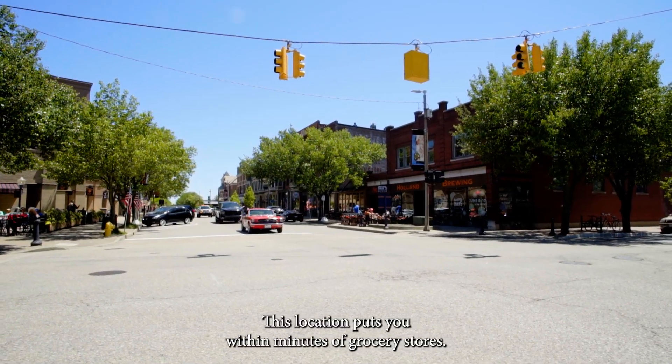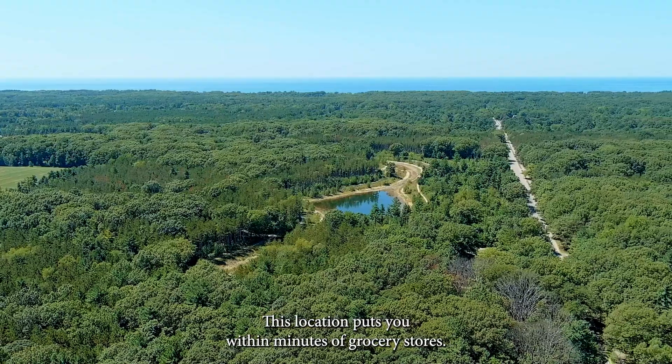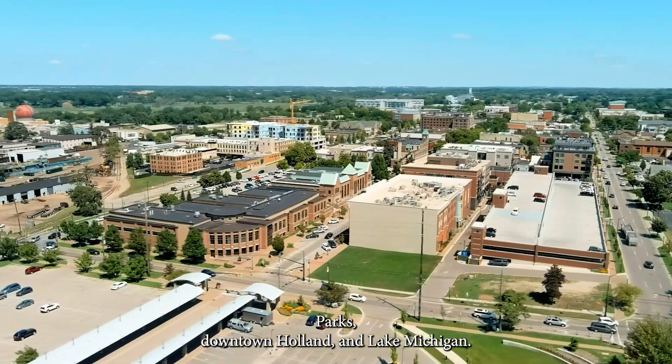This location puts you within minutes of grocery stores, parks, downtown Holland, and Lake Michigan.